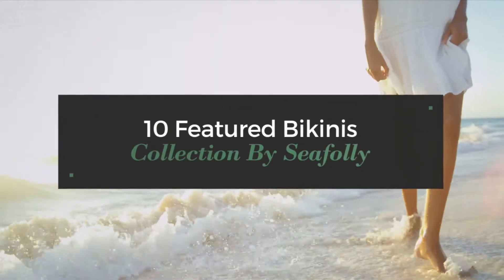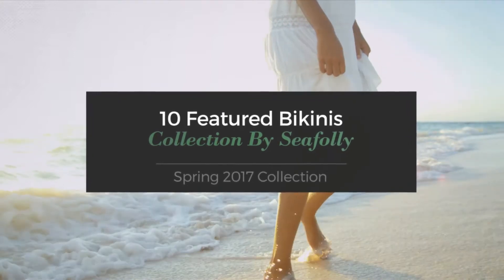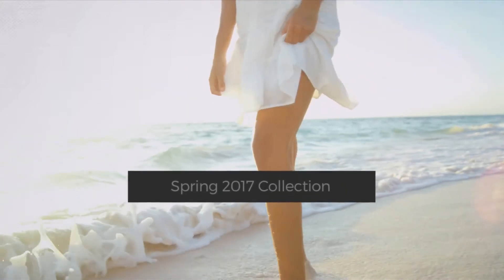10 Featured Bikinis, Collection by Sea Folly. Spring 2017 Collection. At any time, click the circle and get the details about your favorite bikini.